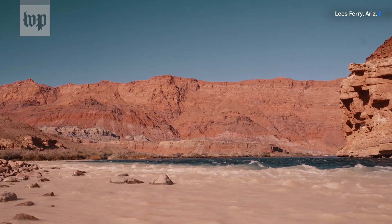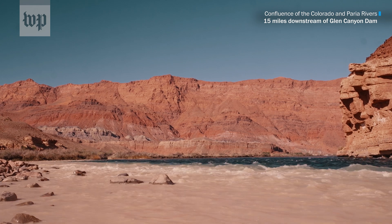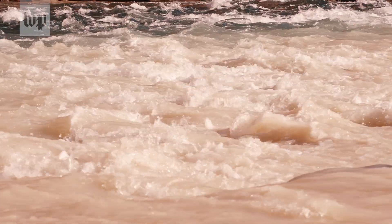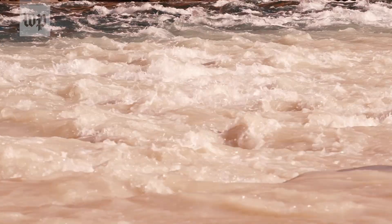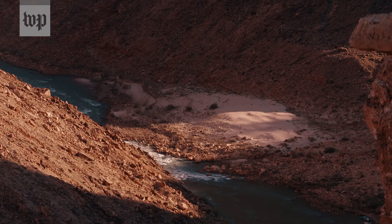The sand and sediment in the canyon is really the foundation of the ecosystem overall. Insect species, invertebrates that feed fish, bird life that depends on the insects and the invertebrates — the web of life in some ways starts with the sand and sediment in the canyon.